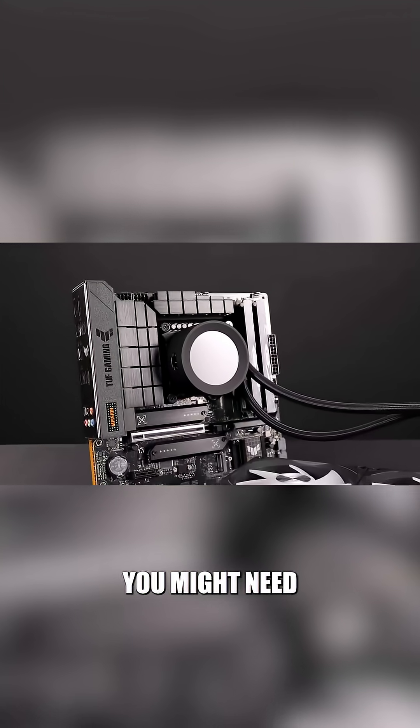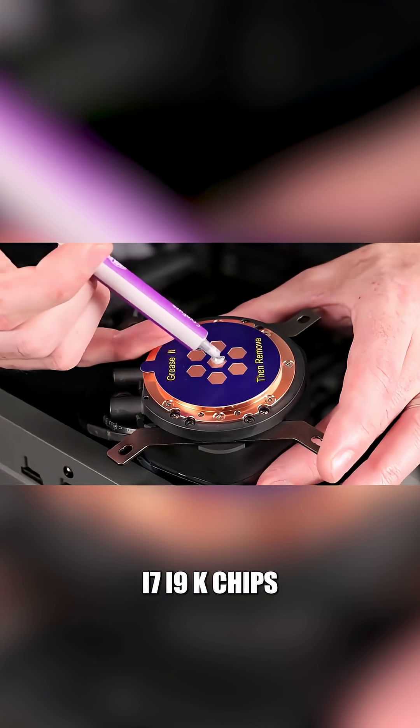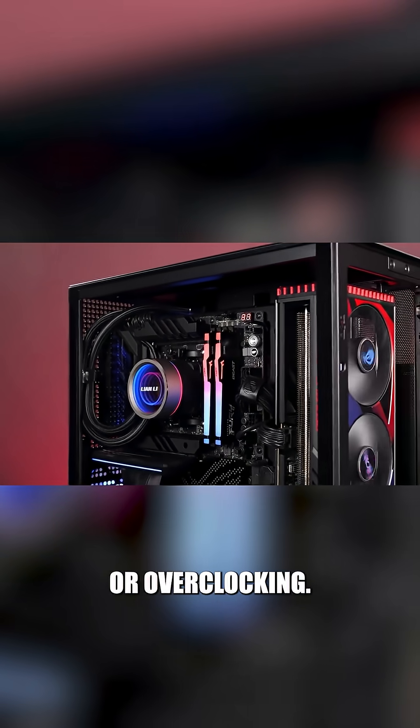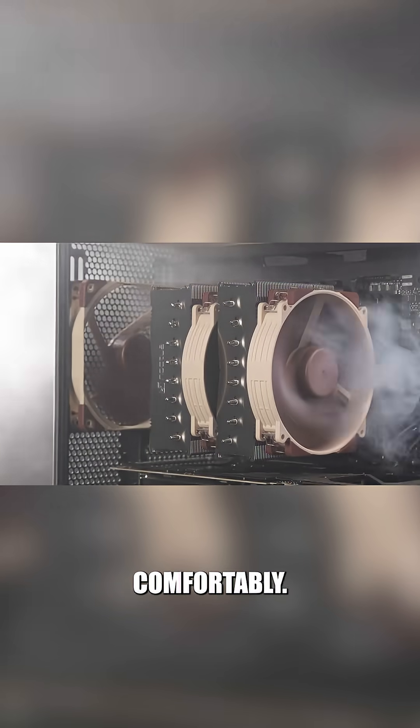However, you might need liquid cooling if you're rocking unlocked high-wattage CPUs like the Intel i7 or i9 K chips, or Ryzen 9 and X series, especially if you're editing, rendering, or overclocking. Those push more heat than an air cooler can handle comfortably.